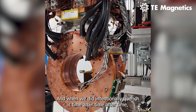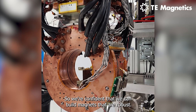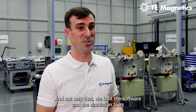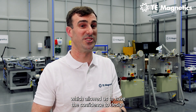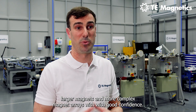When we did intentionally quench it, time after time, it did not degrade. So we're confident that we can build magnets that are robust. Not only that, we built the software and simulation tools that matched up with our data sets perfectly, which gave us the confidence to design larger magnets and more complex magnet arrays.